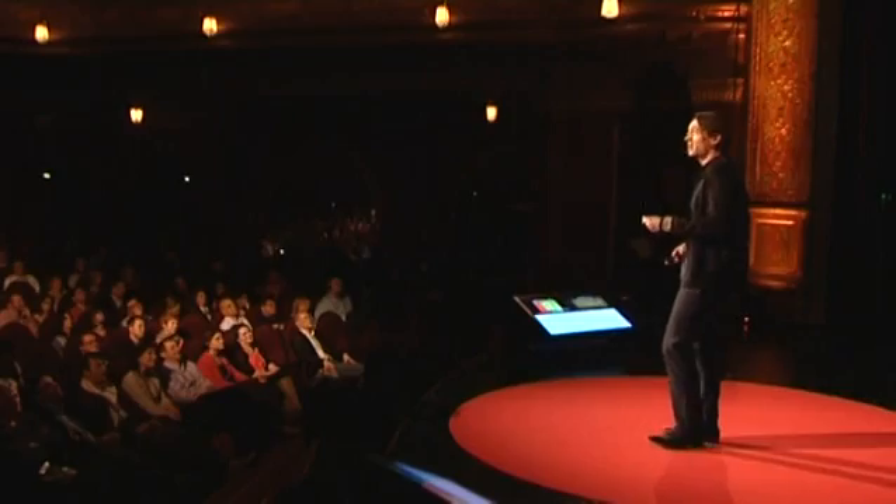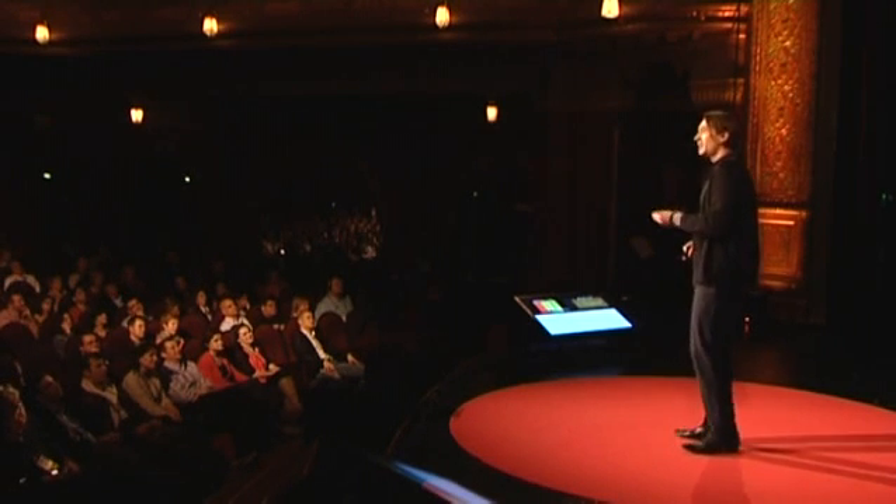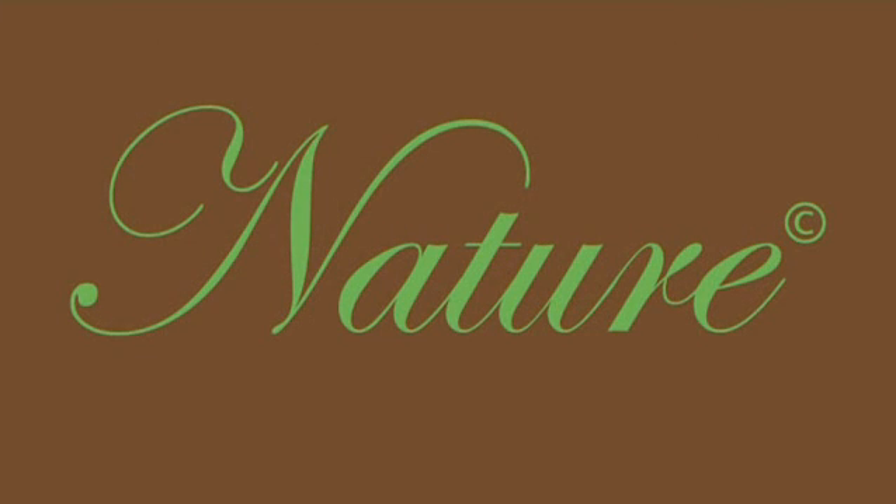Yet there's a hidden layer underneath. And perhaps even the smartest marketeers are not really aware that while they are using images of nature to sell us products, at the same time they're also promoting a very one-dimensional, romanticized notion of nature — nature as the inherently good, balanced, harmonic and beautiful force of life.